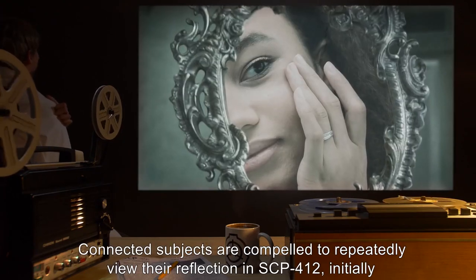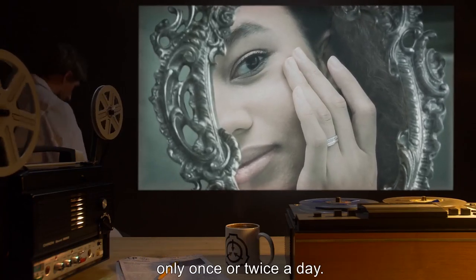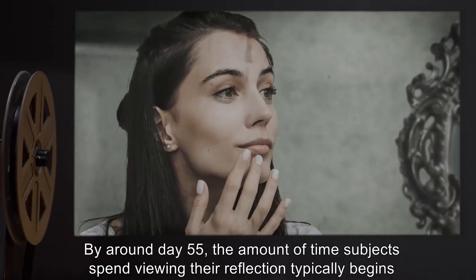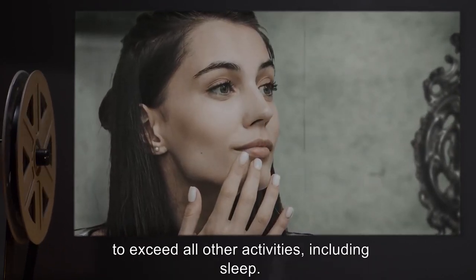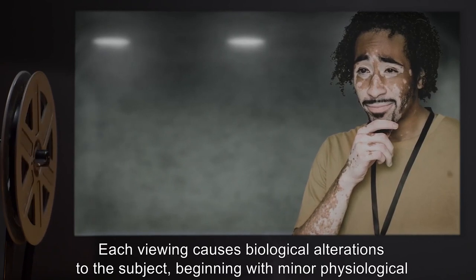Connected subjects are compelled to repeatedly view their reflection in SCP-412, initially only once or twice a day. Viewing frequency increases over a period of several weeks. By around day 55, the amount of time subjects spend viewing their reflection typically begins to exceed all other activities, including sleep. Each viewing causes biological alterations to the subject.